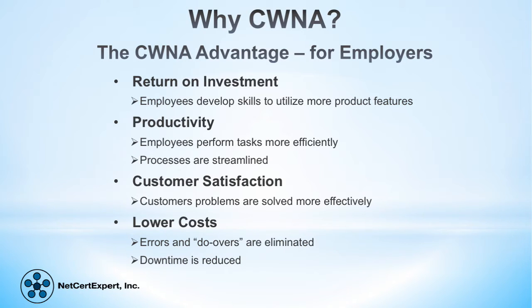Employers find this invaluable. Customers are more satisfied because their questions are answered effectively and fully by more knowledgeable staff. Customers are happy and they're more likely to return.